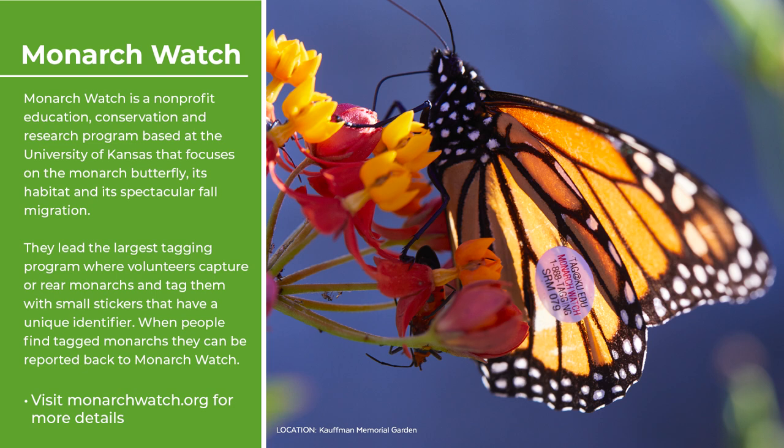When watching for monarchs, you may occasionally see one that is tagged — likely part of an effort by a group called Monarch Watch. This organization monitors monarch populations and tracks their movements. When you see a tagged monarch, you're encouraged to contact them and log it on their online resources so people can track where these monarchs have traveled.